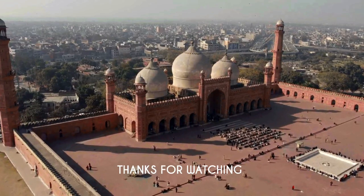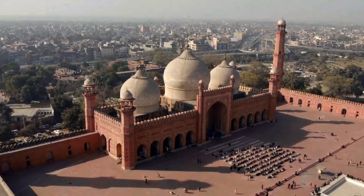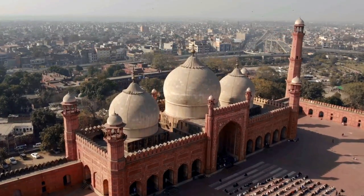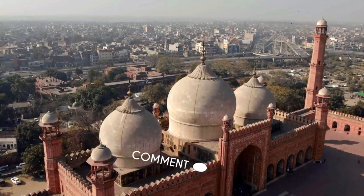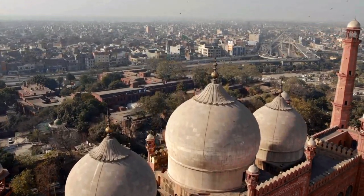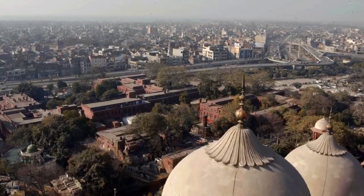Thank you for watching this video from Naat Online Studio. We hope you enjoyed exploring the beauty of the Badshahi Mosque and other historical sites. Don't forget to like, share, and subscribe for more content on Islamic history, Naats, and spiritual insights. Until next time, Asalaamu Alaikum and Allah Hafiz.